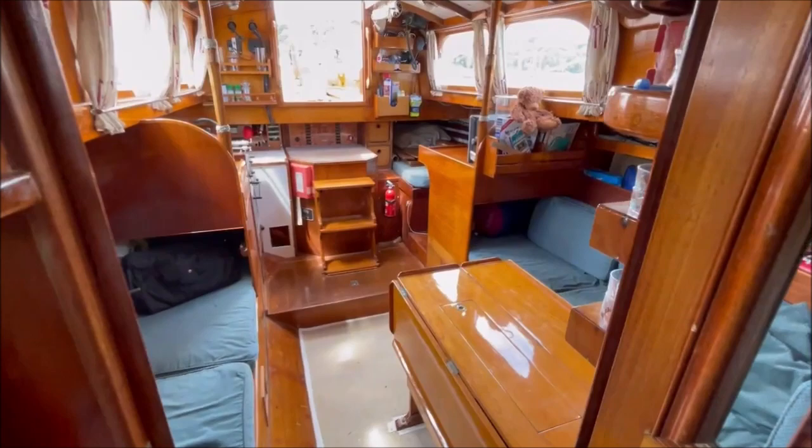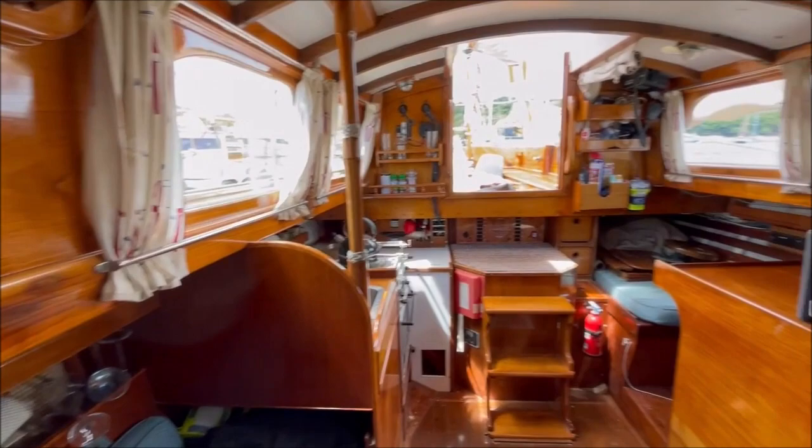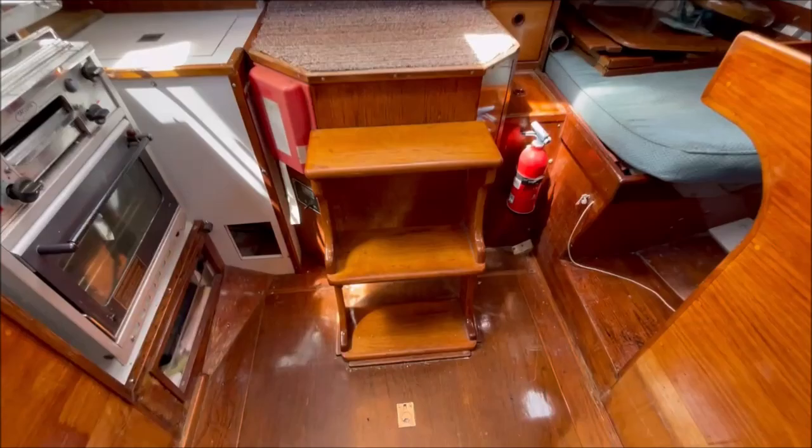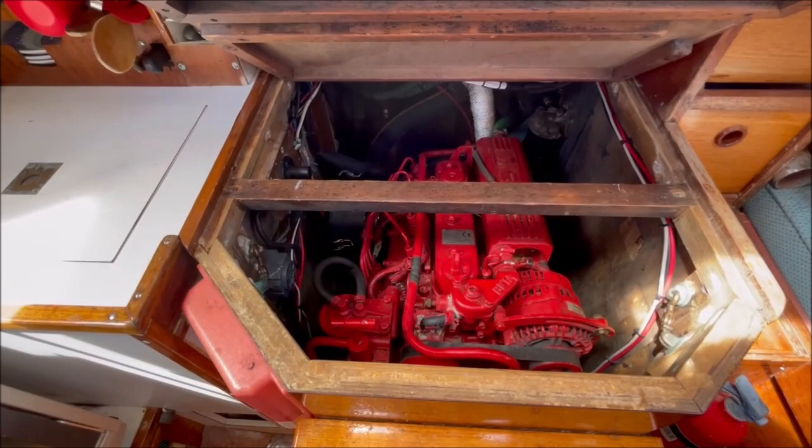Moving back aft into the main saloon. Steps here over the engine box — lifting it up, here's the engine: a four cylinder, 38 horsepower. And back outside.